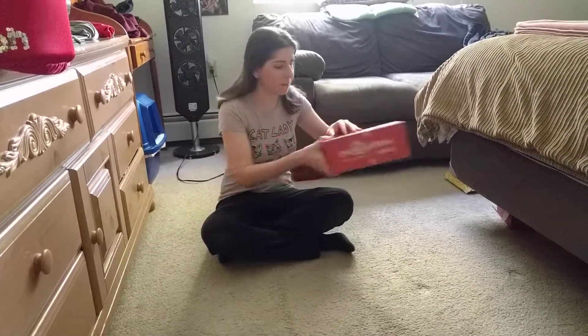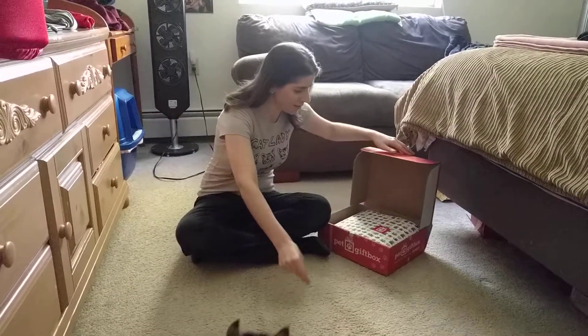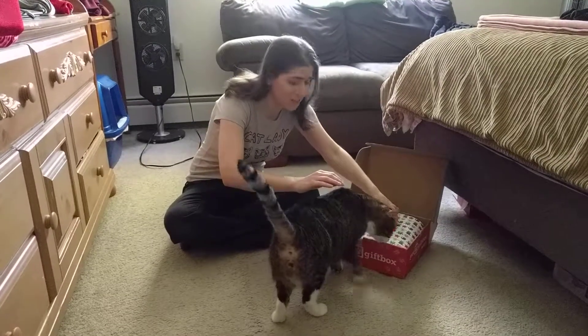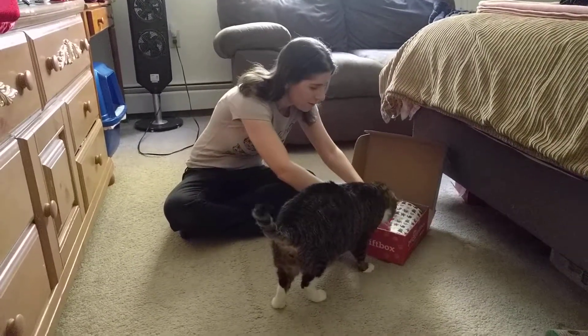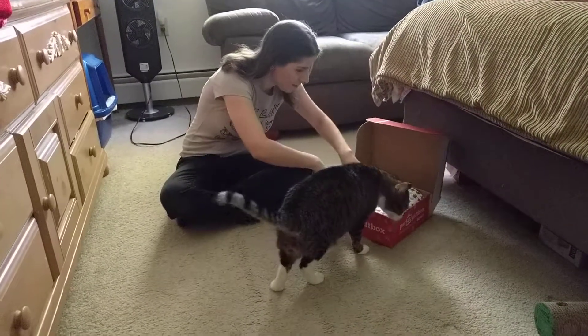Hey everyone, we have our October pet gift box to open up today. It's Vincent's 6th birthday, so he's going to open up his gifts here. And of course he's going to share with the other cats, but he gets to open it up and see it first. Alright, happy birthday Vince. Let's see what you got.